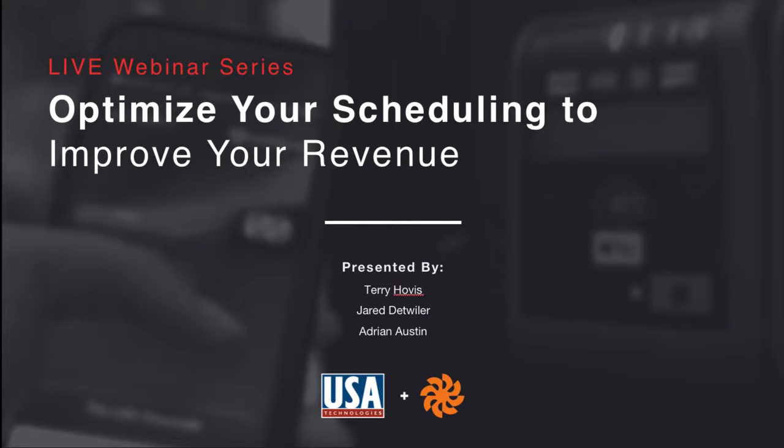Before we get started, I wanted to provide some basic administrative guidance for the webinar today. You'll notice on the right-hand side of your screen there is a GoToMeeting question box. Here you can list any questions you have for our speakers during the presentation. Feel free to submit questions at any time. At the end we'll have a Q&A session. Even questions we don't get to live, we'll be reaching out over email to help you find answers.